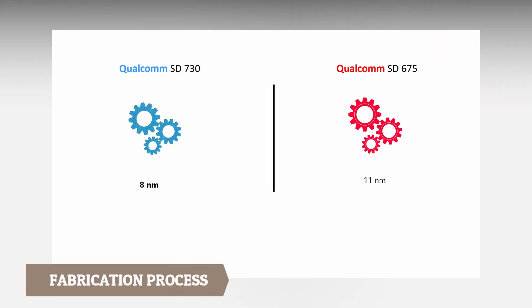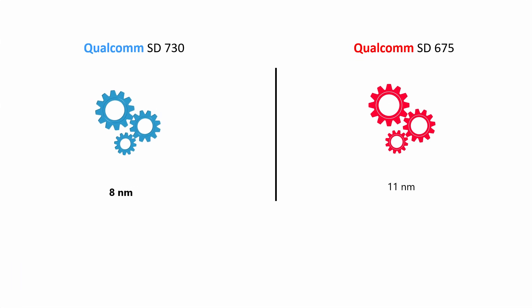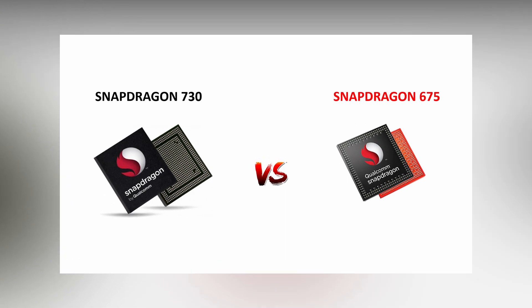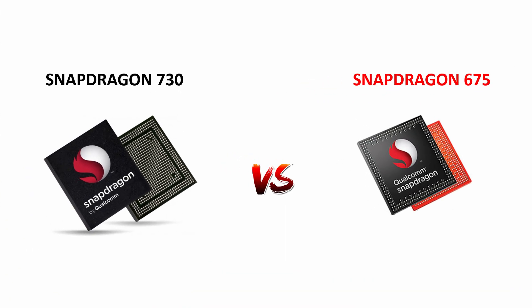The final aspect is the fabrication process. Snapdragon 730 comes with an 8nm fabrication process, whereas Snapdragon 675 uses an 11nm process — giving Snapdragon 730 the win in terms of power efficiency. Overall, Snapdragon 730 wins in almost all aspects compared to Snapdragon 675. You've seen both processors' specs — be the judge. Which one do you think is the best processor? Let me know your thoughts in the comment section below.